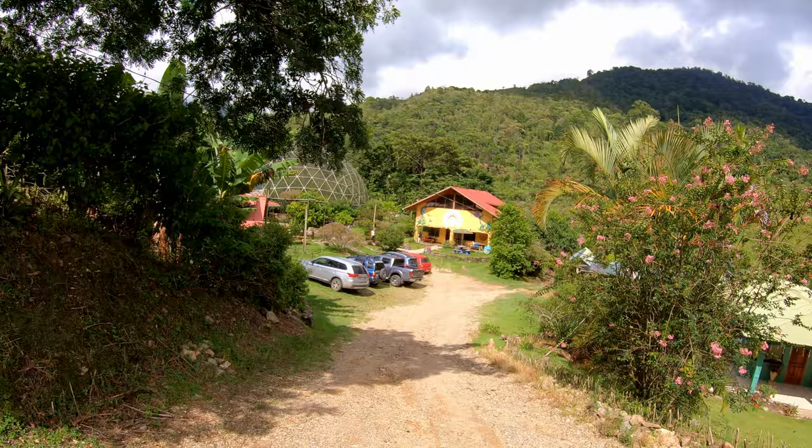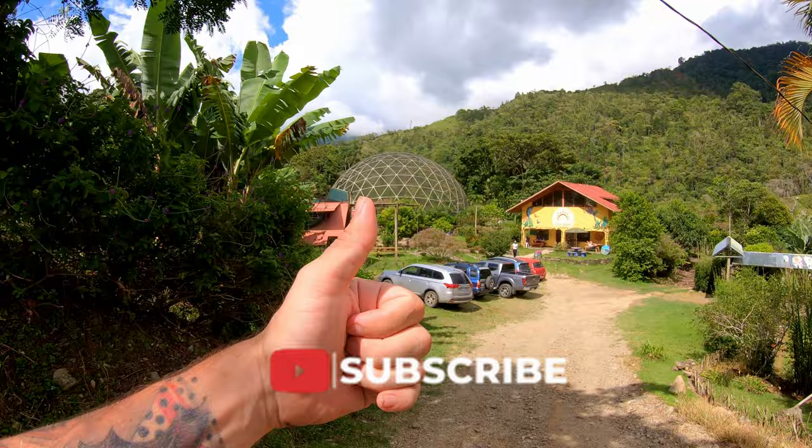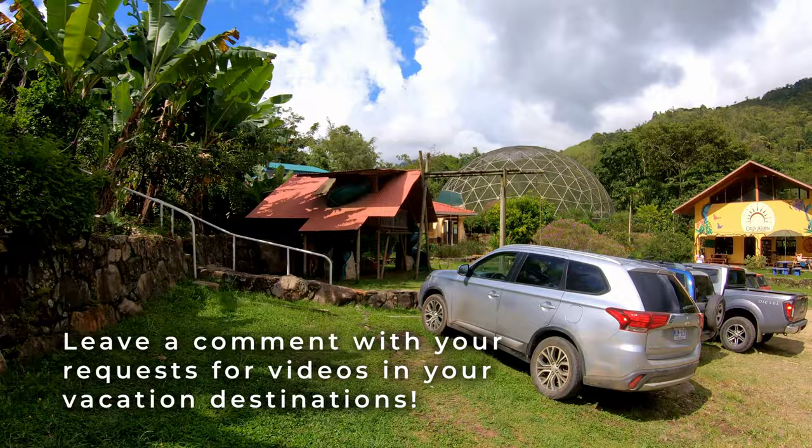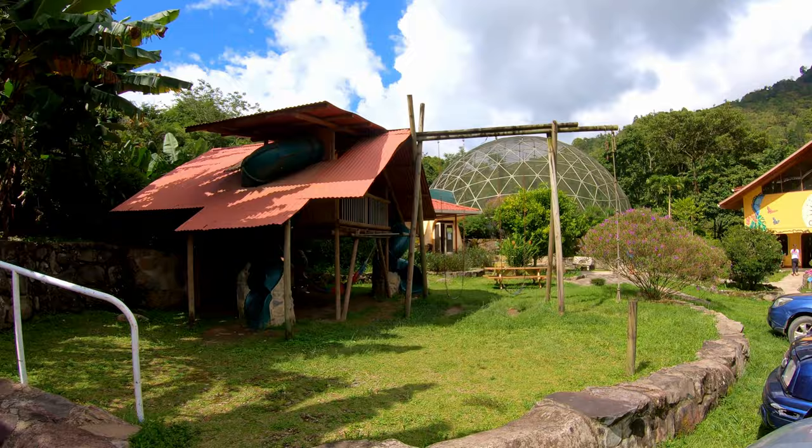If this is your first time joining, be sure to like this video and subscribe right here on YouTube. Leave us a comment if you subscribe, and if you're already subscribed, say hello down there with your questions, requests, comments, anything you know about this place, or any other places you'd like us to visit while we're in Costa Rica.